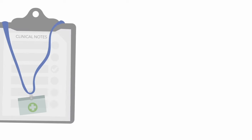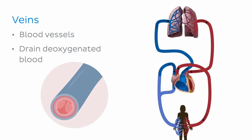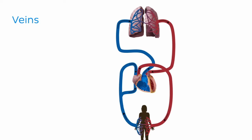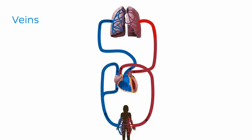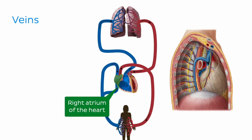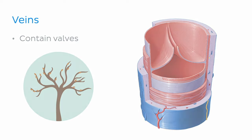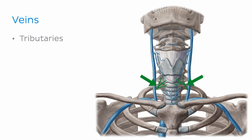Before we dive into the bulk of this tutorial, let's have a quick reminder of what veins do. Veins are blood vessels that mainly drain deoxygenated blood from areas around the body, except for the pulmonary veins, which carry oxygenated blood from the lungs to the heart. Venous blood is returned to the heart, where it is pumped to the lungs to be re-oxygenated. The ultimate goal for the veins of the head and neck is to bring venous blood to the superior vena cava, which transports blood to the right atrium of the heart. Most veins contain valves, which help to maintain a unidirectional blood flow. While arteries have branches, veins have tributaries — smaller veins which drain into the larger main veins.